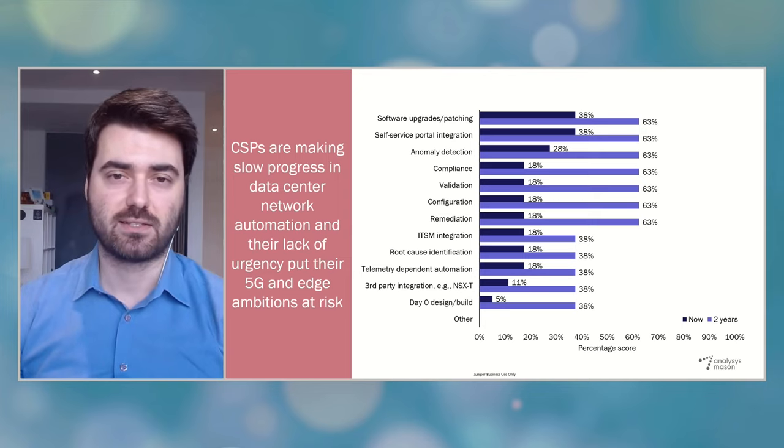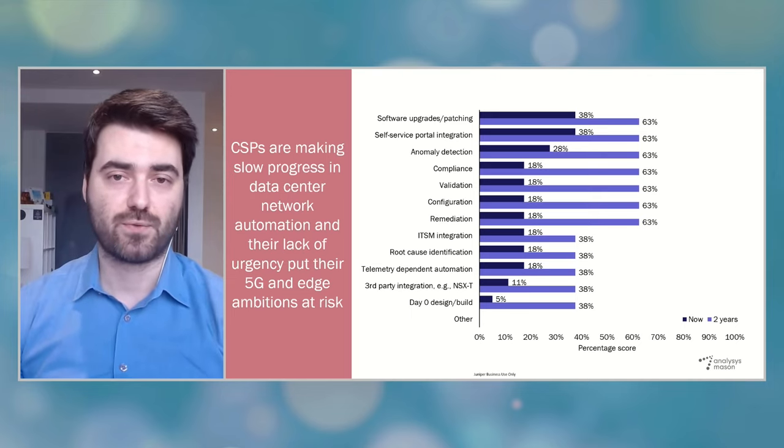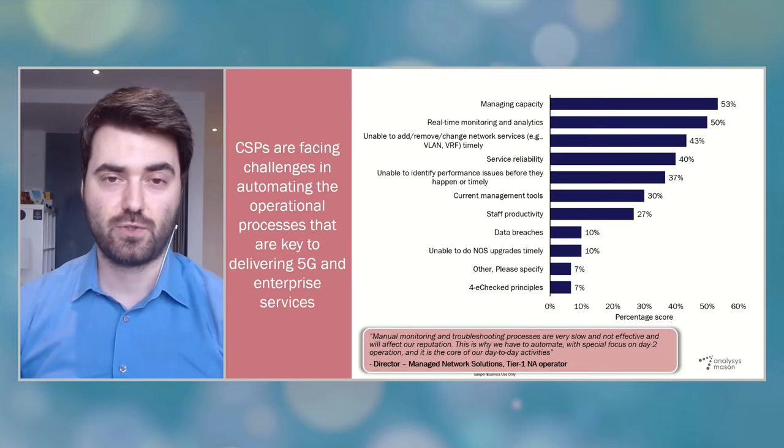CSPs do not really demonstrate strong ambition or urgency to ramp up the level of automation in the near term either. We asked CSPs about their expectations for automation in two years' time — which is quite a long time for cloud and data center technologies that are likely to evolve and change rapidly. CSPs expect to introduce automation to just above half of their operational processes within this time frame, while their expectations for other key areas such as root cause identification and telemetry are still low. All these results suggest that there is a major gap between CSPs and hyperscalers, large-scale enterprises, and the emerging network-as-a-service competitors in terms of current data center automation abilities and future plans.